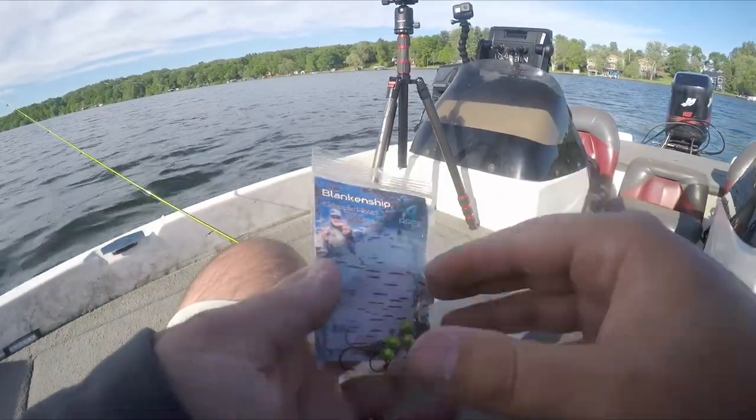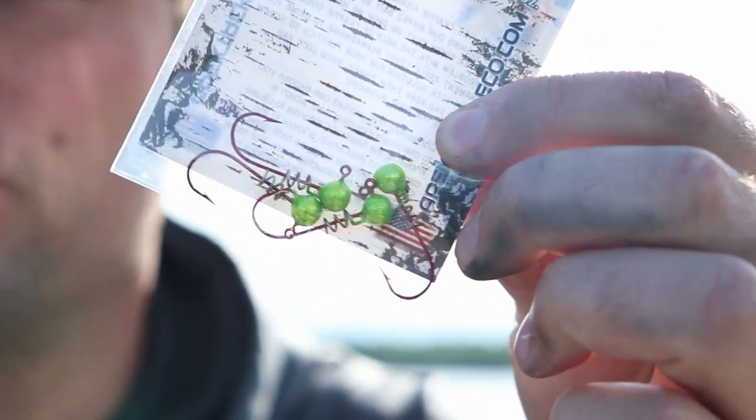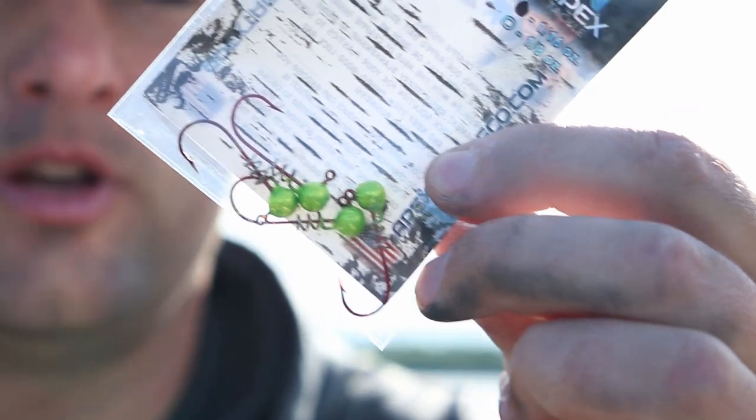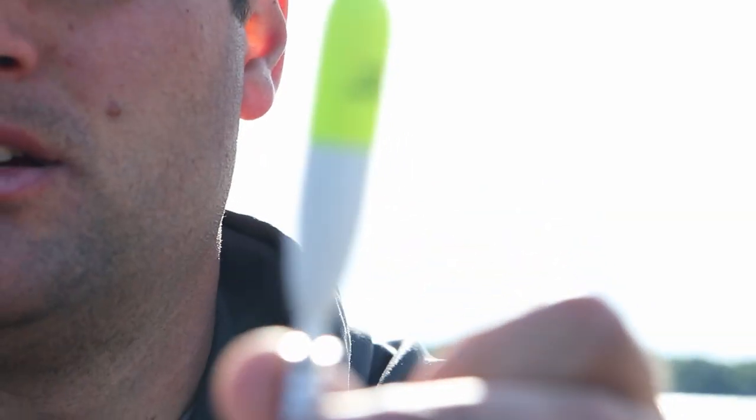A huge thank you to Apex Tackle for sending me some of these cool jigs. We've got the little screw-in thing for your plastic — you can screw on your plastic so crappie don't pull it off the jig if you catch a bunch of them. And then we're just running a very simple rod and bobber fixed bobber setup.